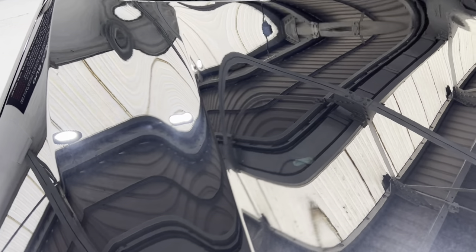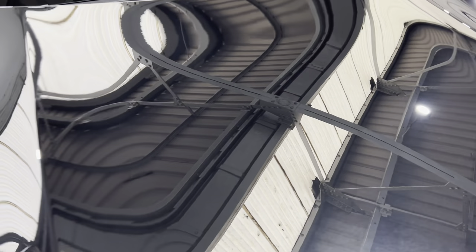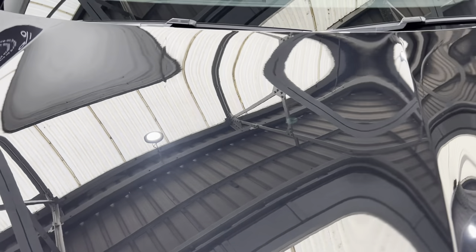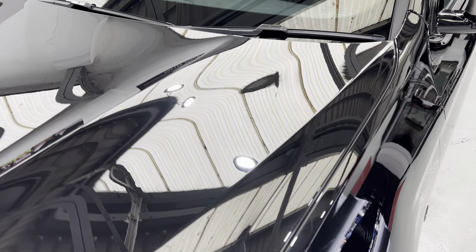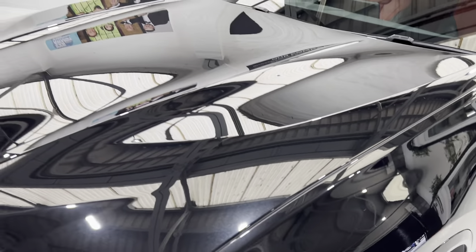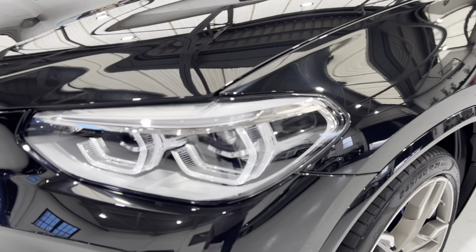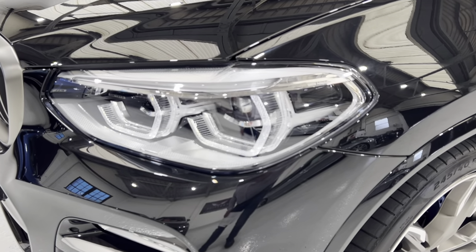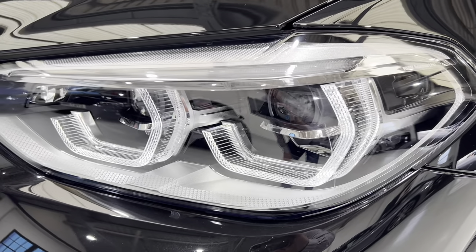I'll just bring you over the bonnet - I can assure you there is nothing nasty on this bonnet. It has come up really beautifully. If we come down, we've got these lovely Icon Adaptive LED lights as well, with some really lovely detailing inside the lens there.